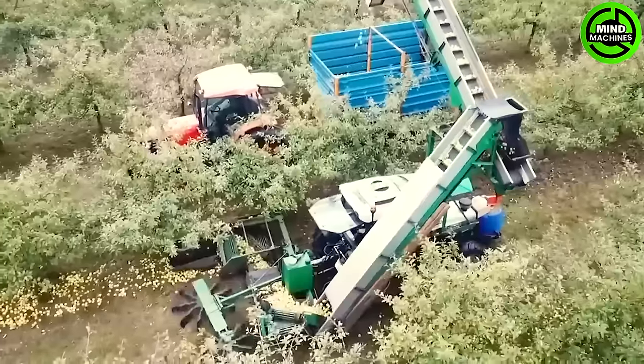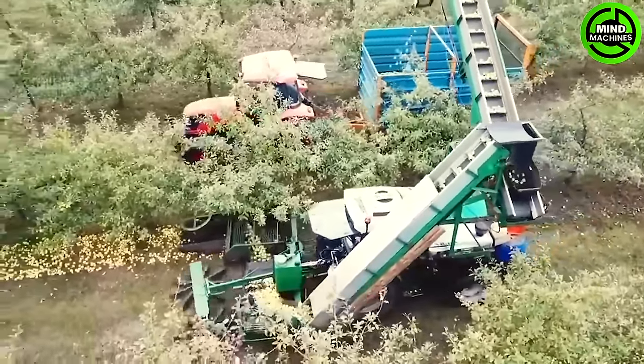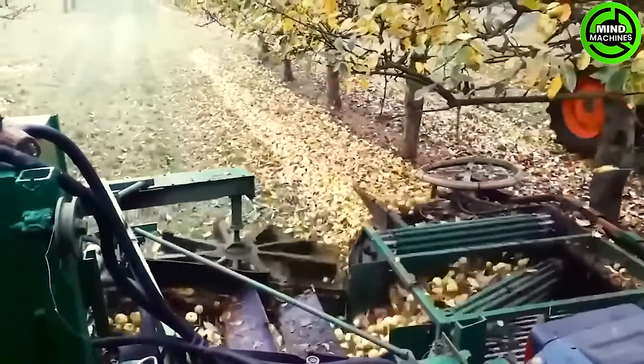Next in line is a concentrically structured apple harvester designed for ground-level apple harvesting. The scattered apples are swept up by the machine's fan blades and conveyed on a conveyor for collection.